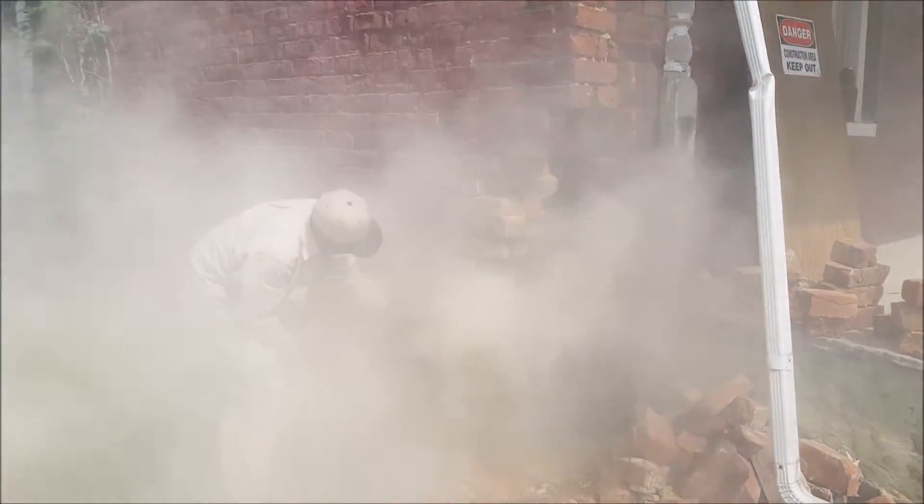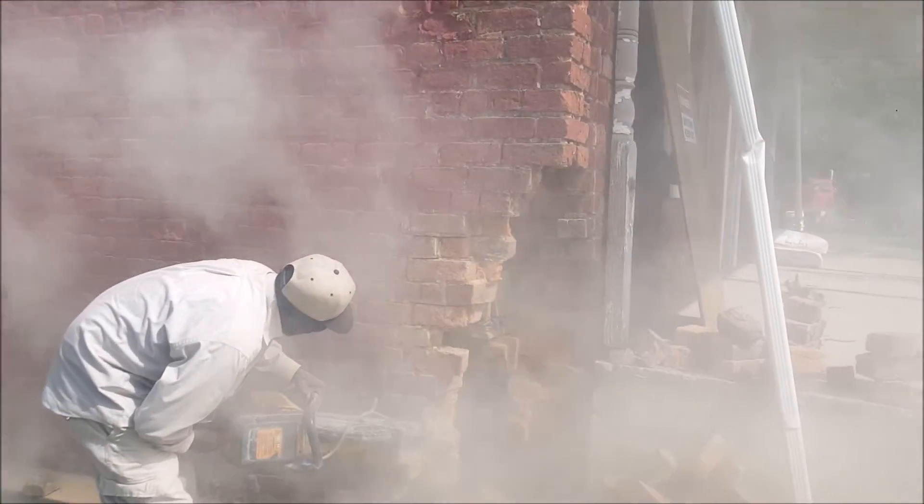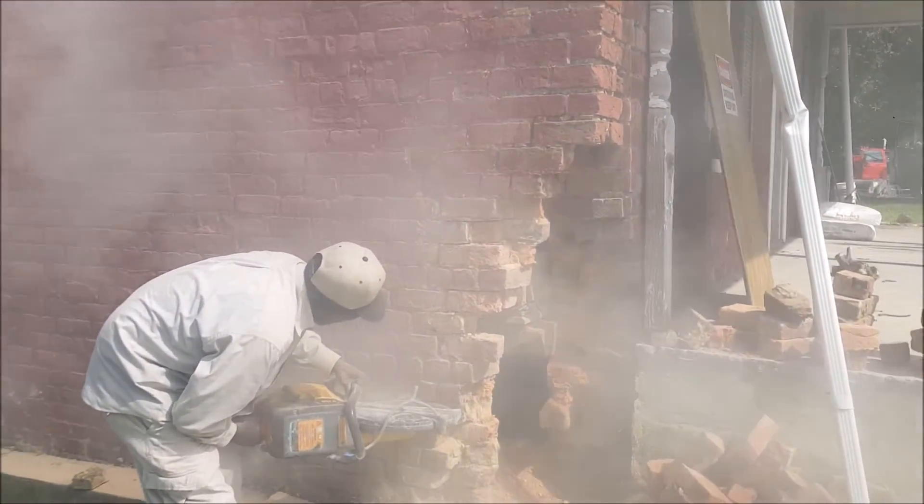So what our bricklayer is doing here is he's cutting open these joints because he doesn't want to disturb them too much, so that way he can pull these out.